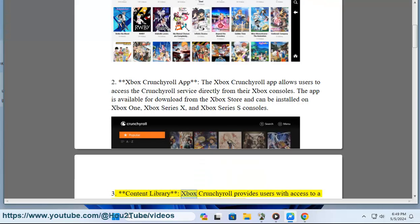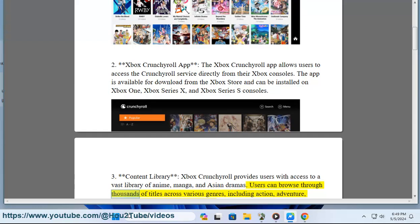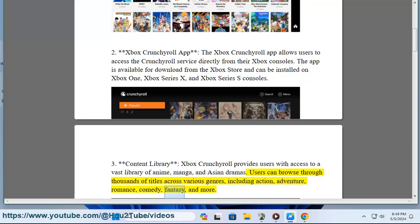Xbox Crunchyroll provides users with access to a vast library of anime, manga, and Asian dramas. Users can browse through thousands of titles across various genres, including action, adventure, romance, comedy, fantasy, and more.